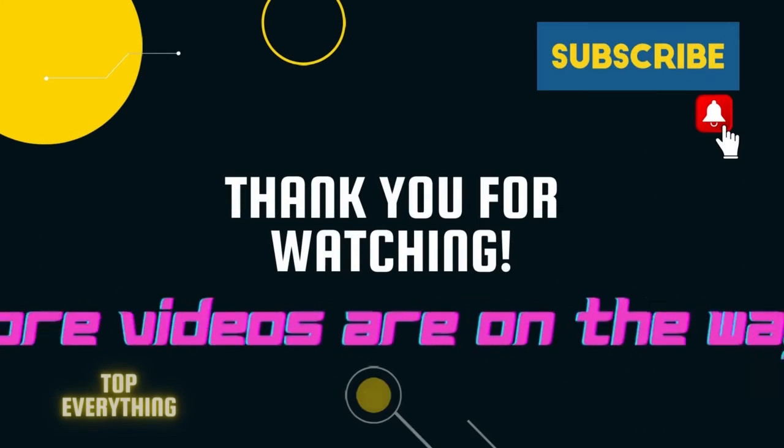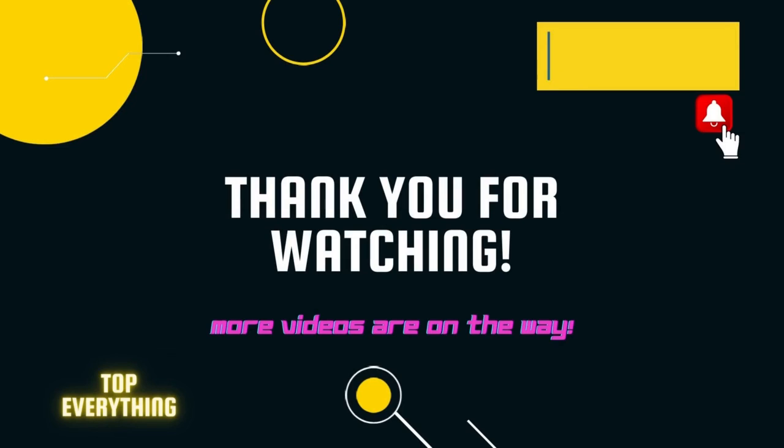Thank you for watching Top 10 Smallest Mammals. Don't forget to like and subscribe, and we'll catch you on the next video.